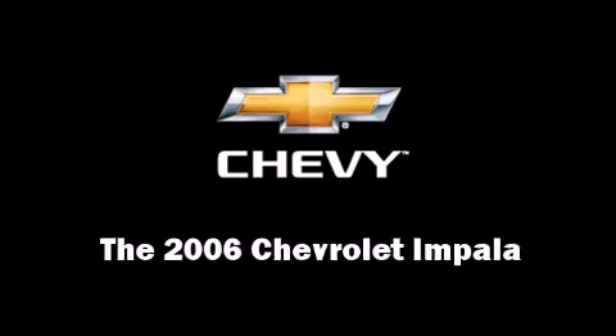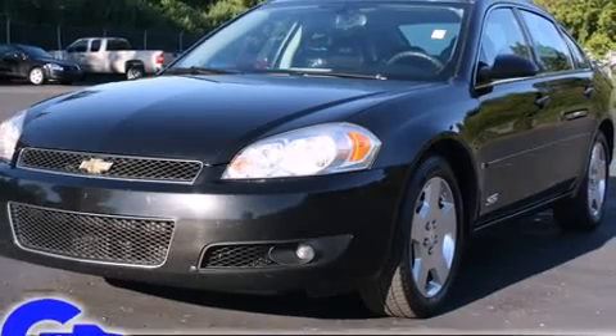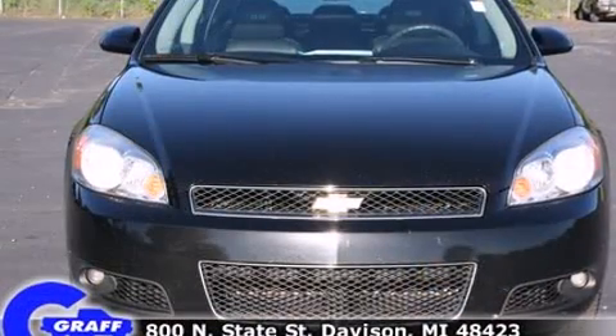Step into the 2006 Chevrolet Impala. It features an automatic transmission, front-wheel drive, and a powerful eight-cylinder engine.